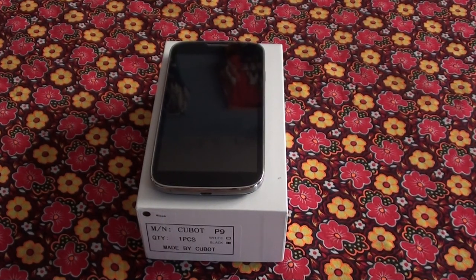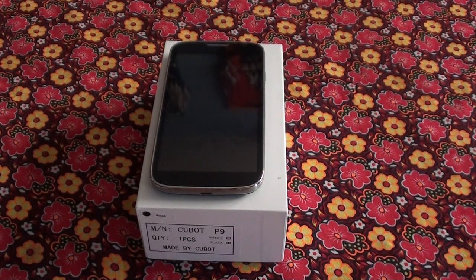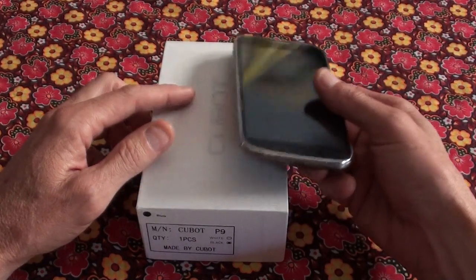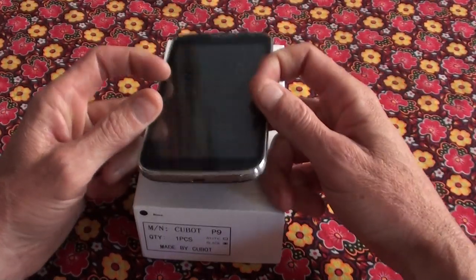Hi, this is Ronnie from R&R Importers. We've got a new model phone that I want to show you guys today. This one is the Cubot P9 model.